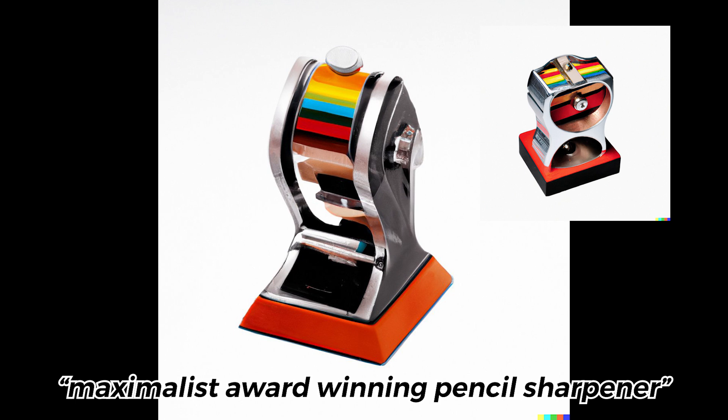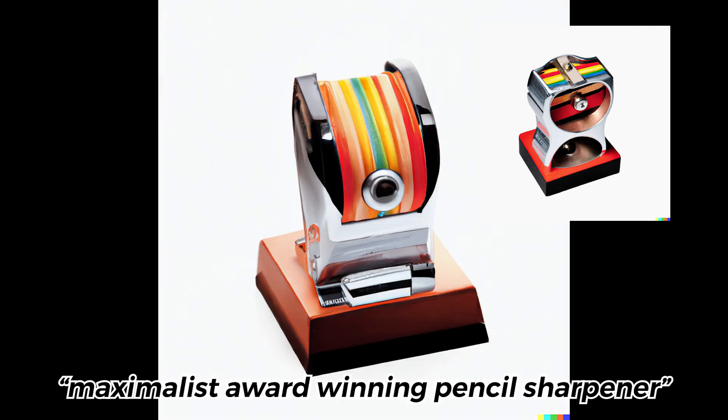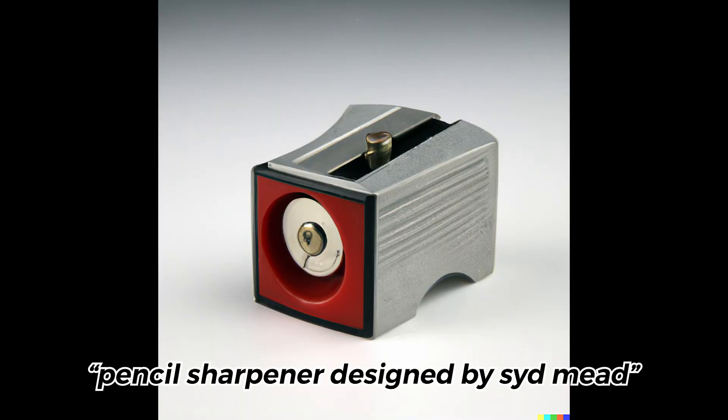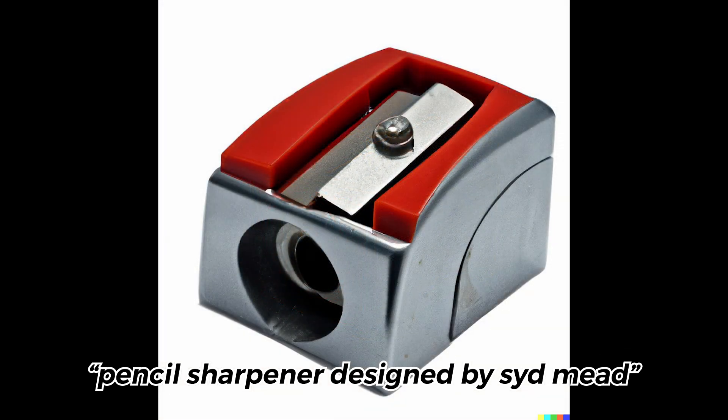Keep in mind DALL-E can even generate variations of this very last pencil sharpener you just saw. I wanted to take it to a whole other level, so I wondered what would a futurist's take on a pencil sharpener look like?